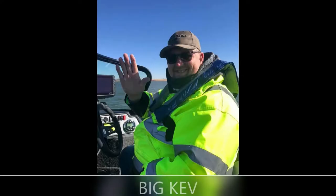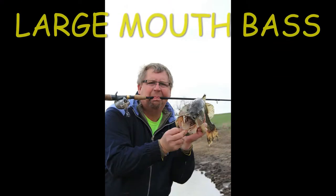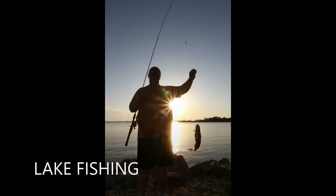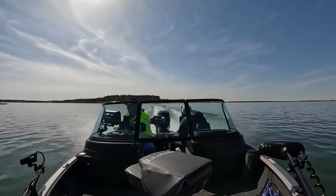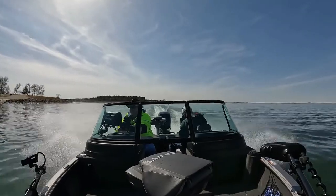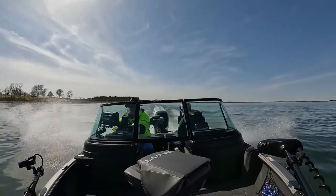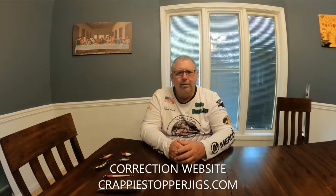All about fishing with Big Cab. Good morning everybody. All about fishing with Big Cab. Today we're going to talk about the art of angling.